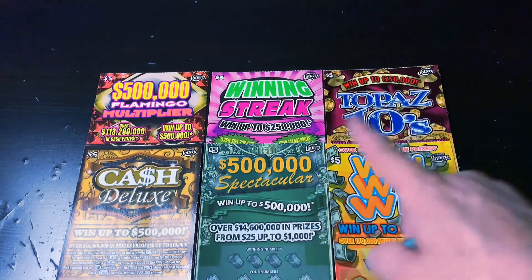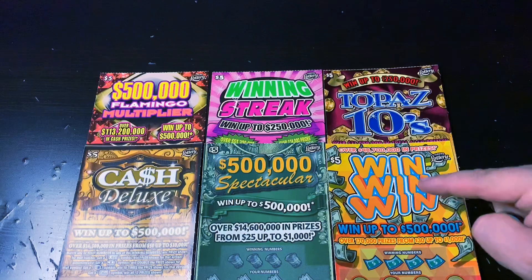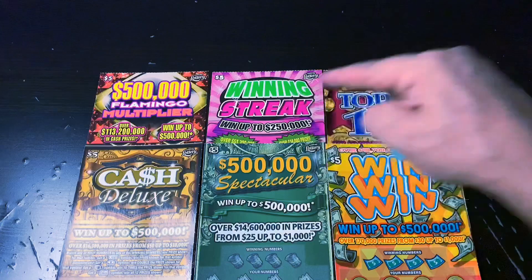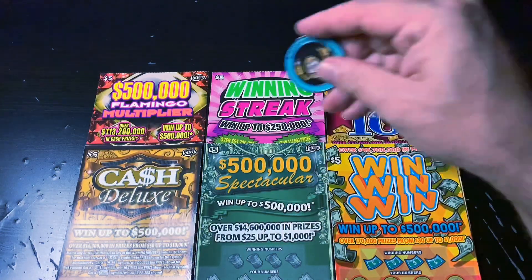What's up guys? Today I've got a $30 session for you. This ticket right here is for fellow Tater Nation member Jessica. She won the contest on Tater Nation for this week and she chose to play the win-win-win. And then these five are for me: the Flamingo Multiplier, the Winning Streak, the Topaz Tens, the Cash Deluxe, and the Spectacular. So good luck to me, let's go.